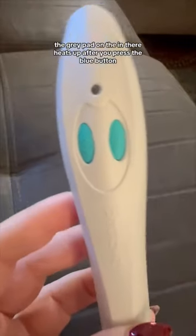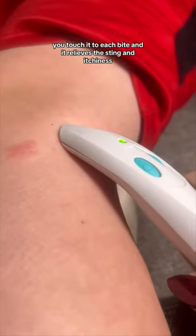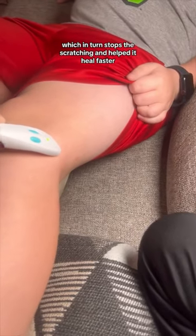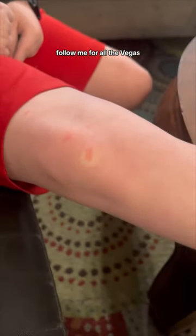The gray pad on the end heats up after you press the blue button, but it's not an intolerable amount of heat — my son didn't pull away. You touch it to each bite, and it relieves the sting and itchiness, which in turn stops the scratching and helped it heal faster. I hope this helps someone out.